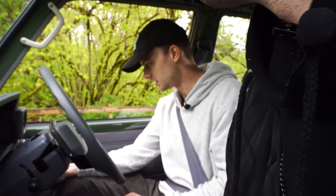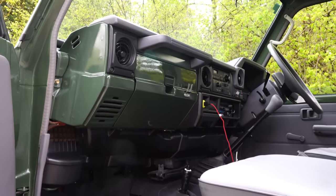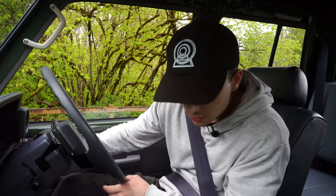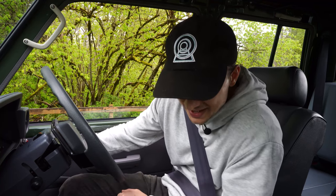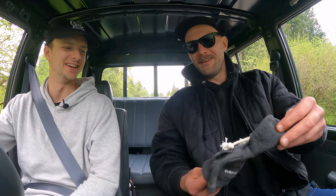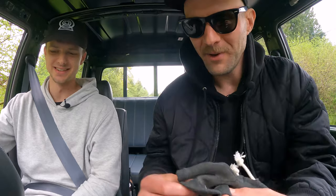Inside the cab there's a choke-looking control that's actually an idle control for the PTO — you can adjust the idle with it. There's a bunch of Japanese writing, some bells, a fan, and a keychain that says 'dream car.' And everyone needs a sweater for their shift knob.